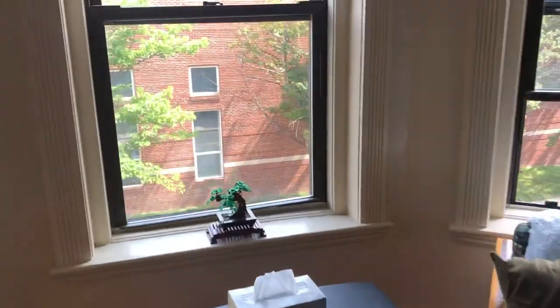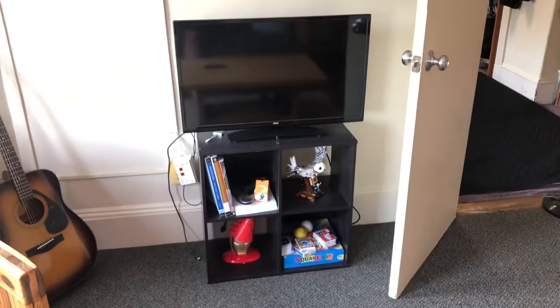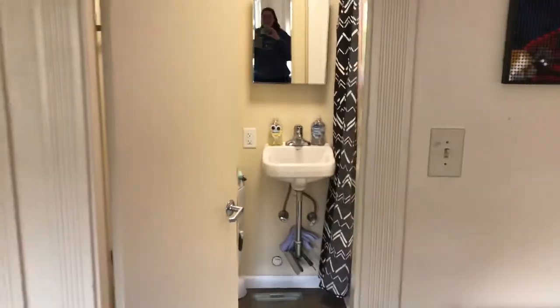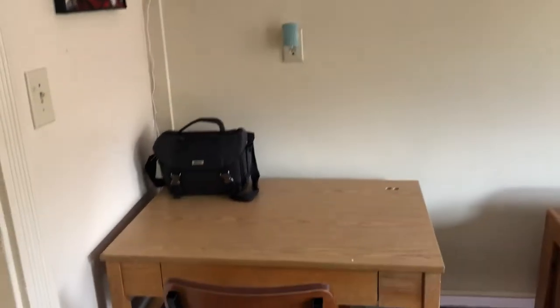So from here you can see Wentworth this way, and Evans Way Park and Fenway that way. This is the other bookshelf that we use as a TV stand — similar to the one we put in the pantry area. And this is my room. Before we get to my room, right here is the second bathroom. This is also one of the other extra desks, which we just use casually without anything specific assigned to it.